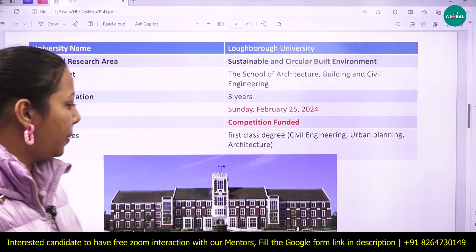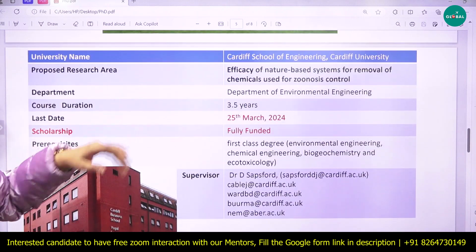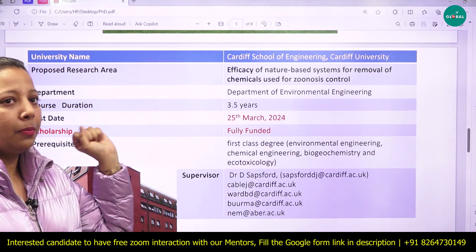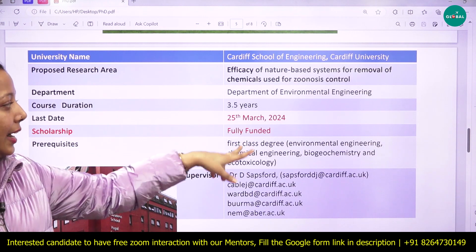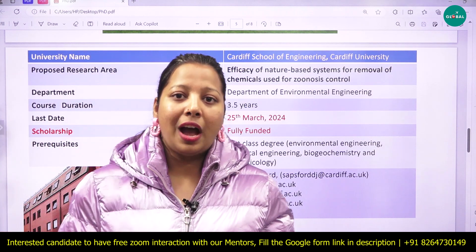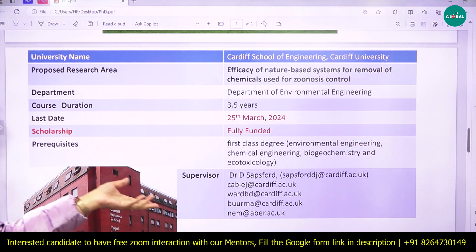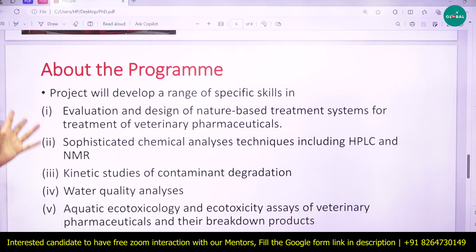The next university is Cardiff University's Cardiff School of Engineering. The proposed research area is the efficacy of nature-based systems for removal of chemicals used for zoonosis control, under the Department of Environmental Engineering. The PhD duration is 3.5 years, the application deadline is 25th March, and it is a fully funded scholarship. The supervisor's name and email address are provided.